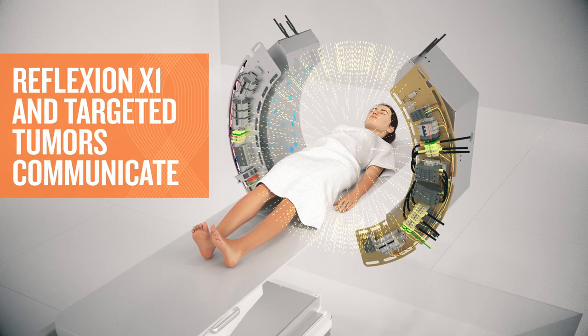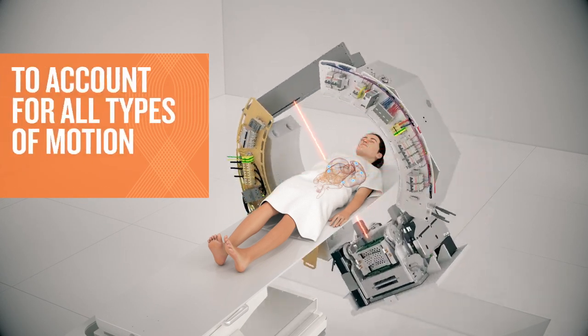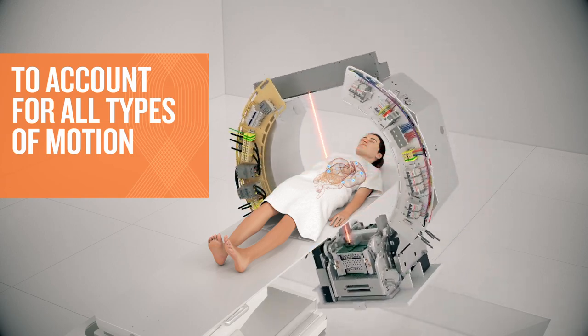The X1 machine and the targeted tumors communicate continuously to account for all types of tumor motion, both expected and unexpected.